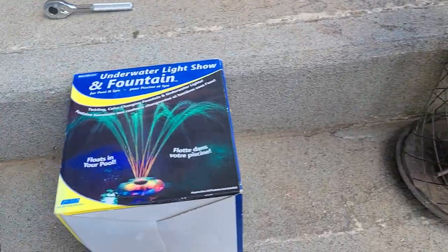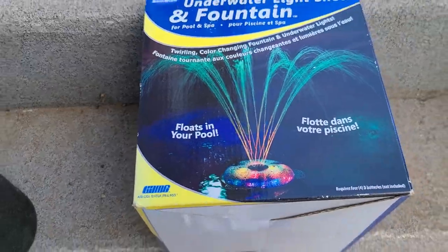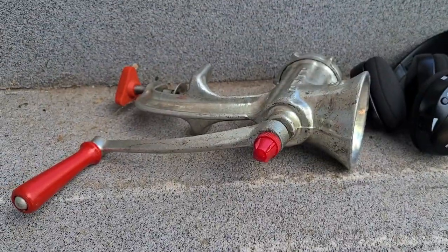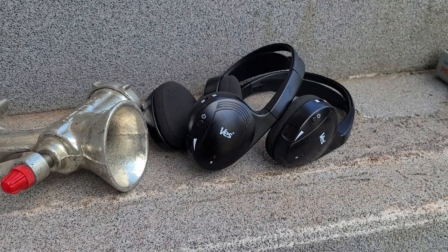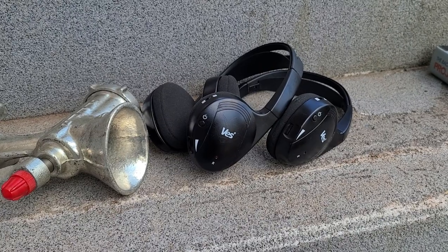Up here is a Bluetooth speaker and a bird feeder — five bucks for those two. I also got a little fountain light show thing that floats in your pool, that was two bucks.